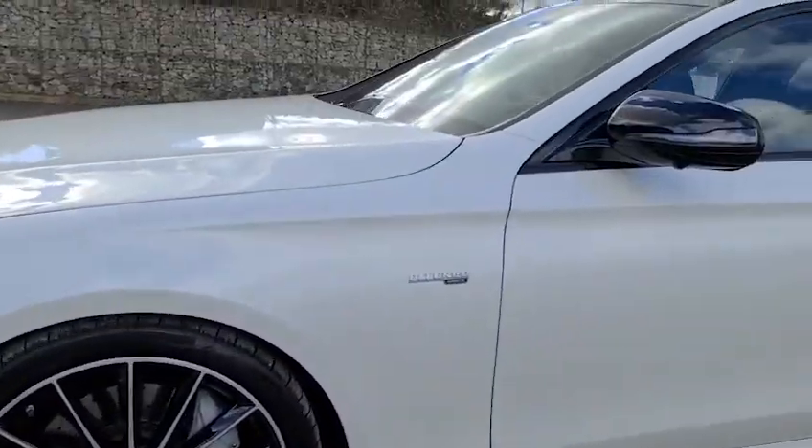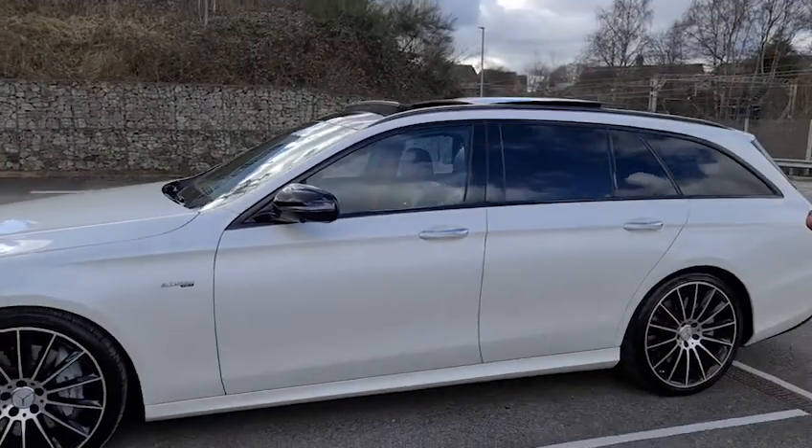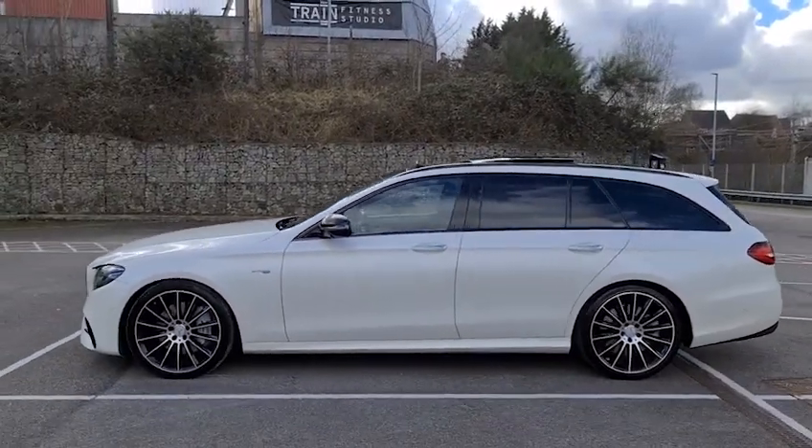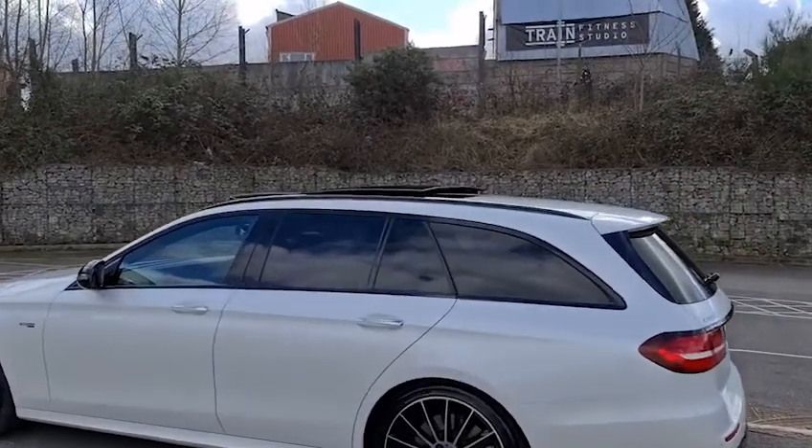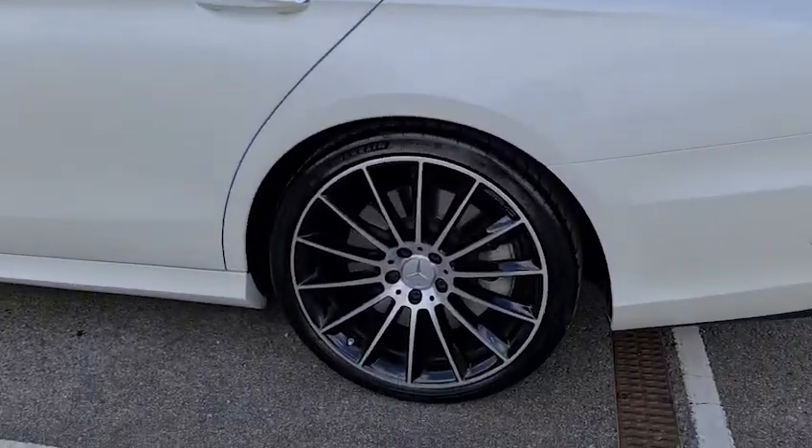You do also have the bi-turbo 4MATIC badging, the privacy glass, as well as the black D-Chrome trim around the windows. You've also got the panoramic sunroof with the black roof bars, and there's a look at one of those alloy wheels on the back.